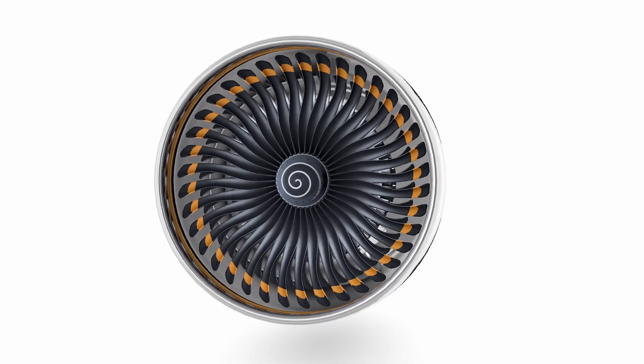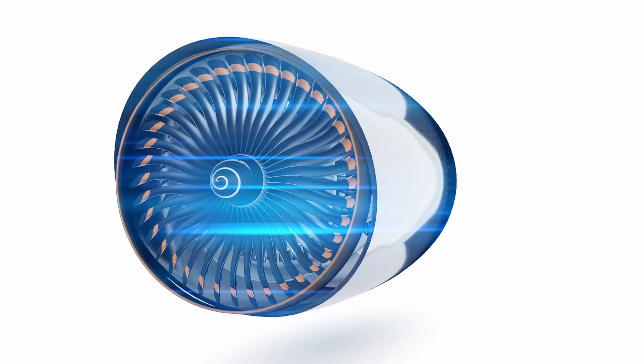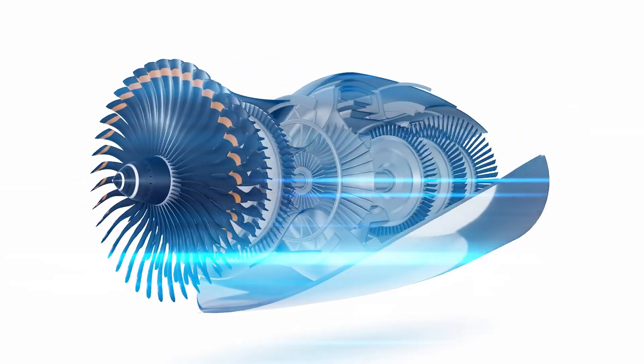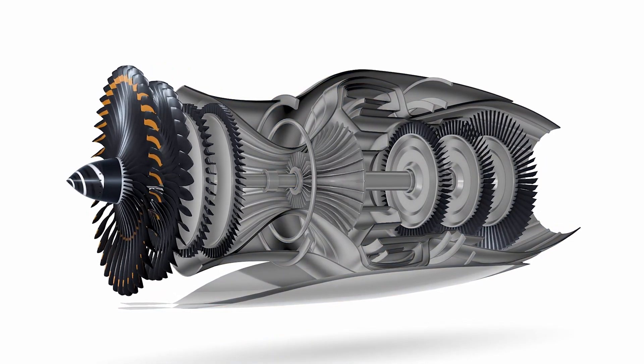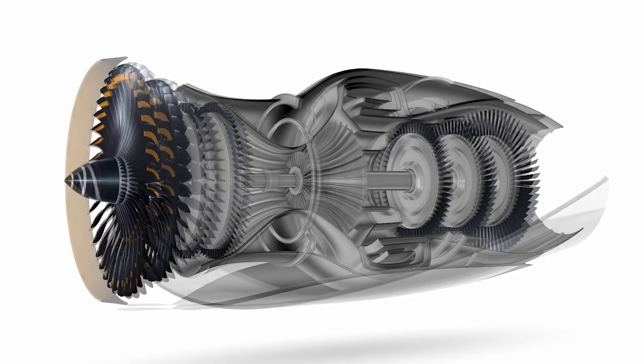Once inside, the air goes through a series of compressors. These spinning blades squeeze the air, raising its pressure significantly. It's like packing more air molecules into a smaller space, which is crucial for the next step.